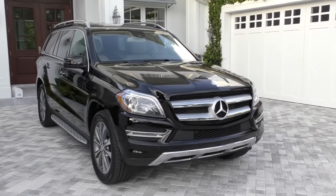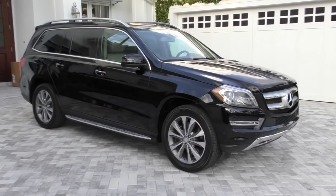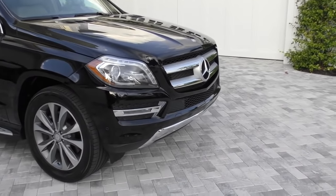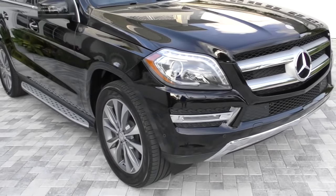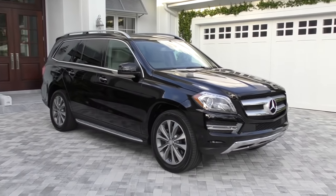Certainly, the styling is fantastic. This is the first year of the redesign, so it's a very fresh, very current model. You can see those lovely HID headlamp assemblies up front with the LEDs - enough of them to light up Chicago. They're adaptive; they go left, right, up, down, whatever you need with whatever position you're in. Nice option on the car.